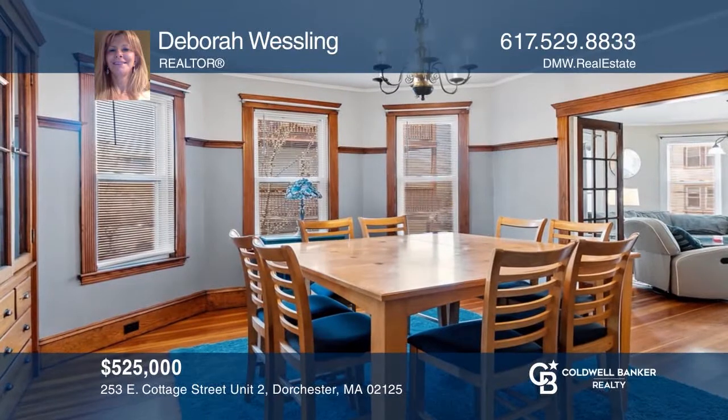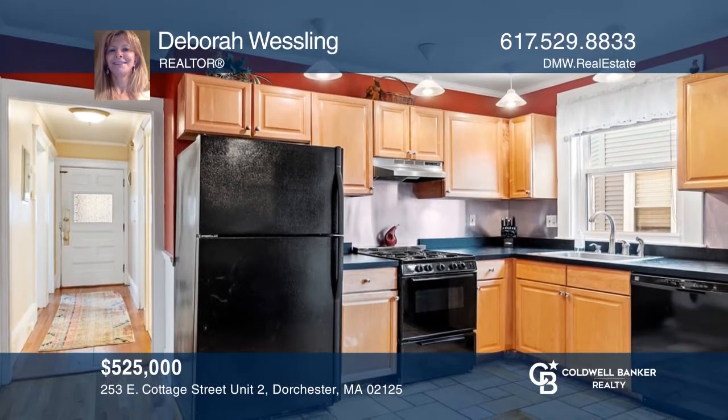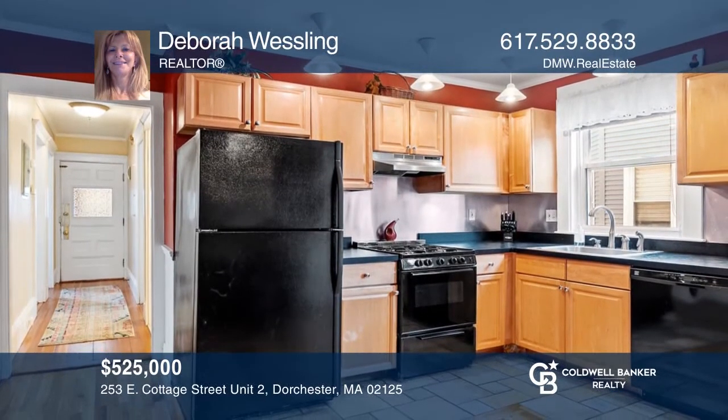This beautiful pleasant street neighborhood condo features two bedrooms, one bathroom, and a fully enclosed backyard. Deborah Wessling is ready to help you buy. Call today.